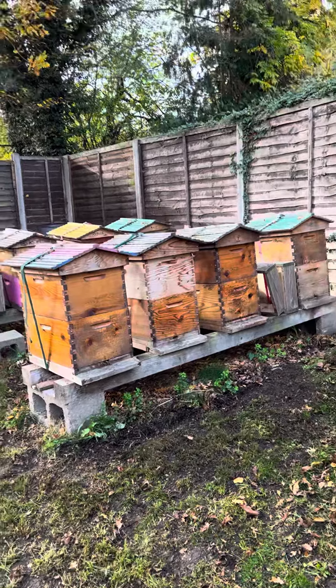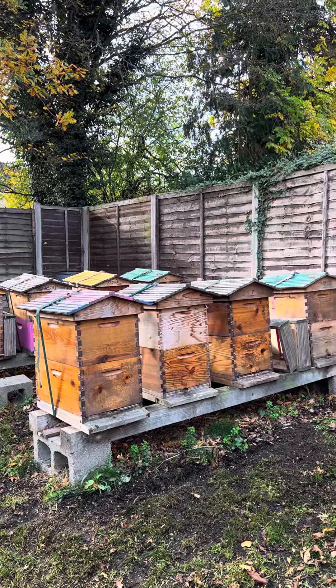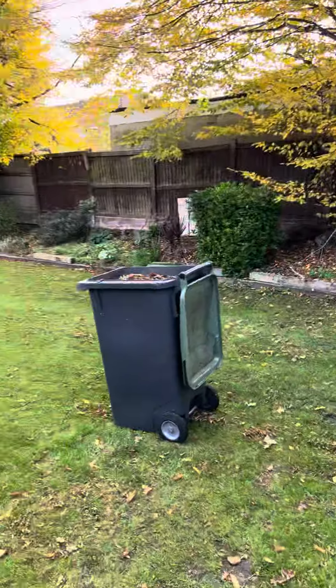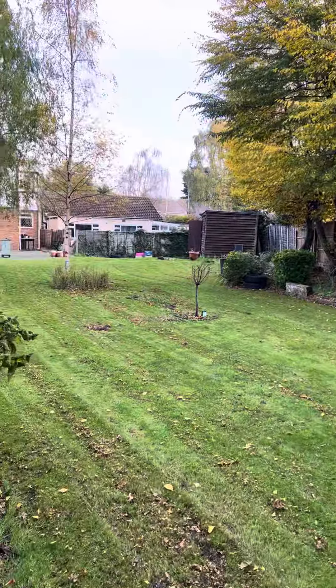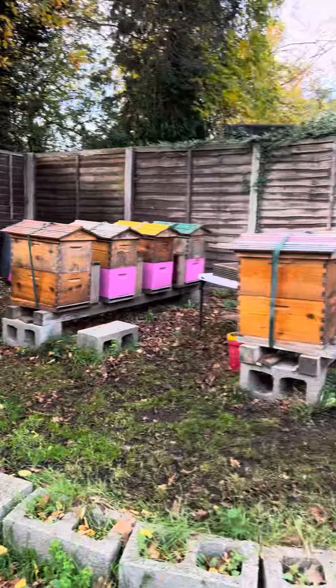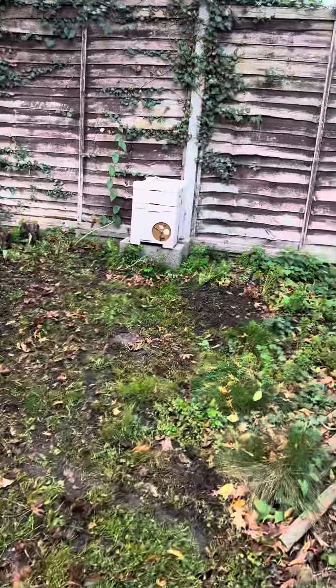Hi everyone, today is the 5th of November and I've just been going around the bees, and the bees are very active today.